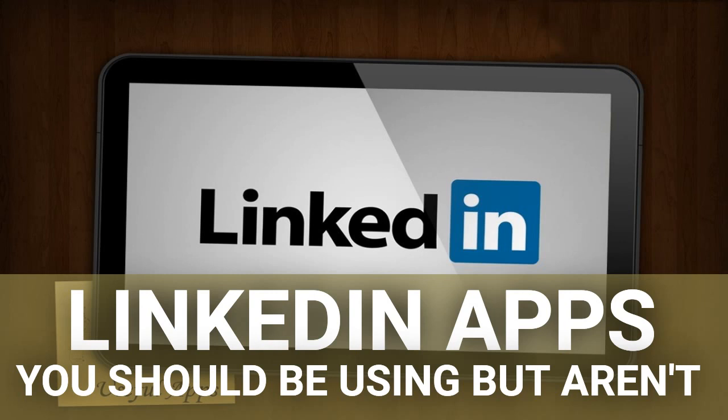LinkedIn itself offers a number of applications that you can use to increase your productivity. LinkedIn offers its mobile apps for iPhone, Android and Windows Phone, but also offers other tools that are designed by other websites and that use information stored on your account.